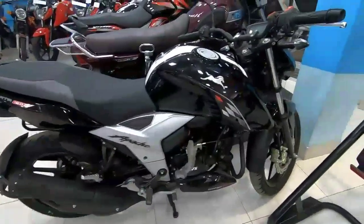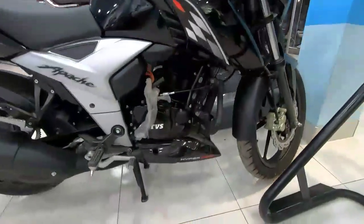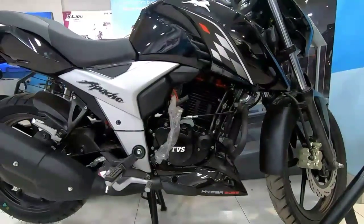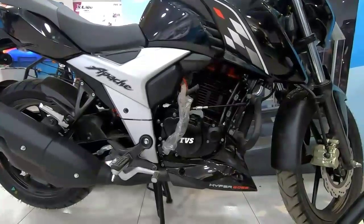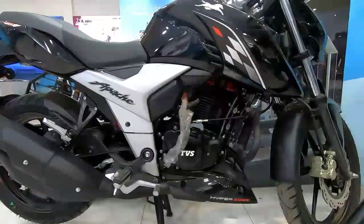First, we have seen the Apache RTR 160 4B Refresh Edition. The engine specification: it is a single-cylinder, four-stroke, oil-cooled engine with four valves. The emission system is BS4. The engine displacement is 177cc. The maximum power is 16.6 BHP at 8,000 RPM, and the maximum torque is 14.8 Nm at 6,500 RPM.